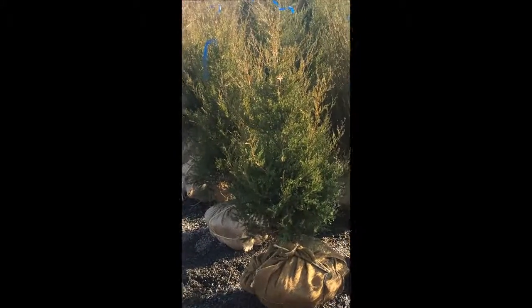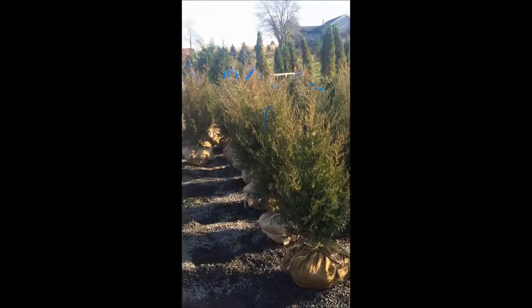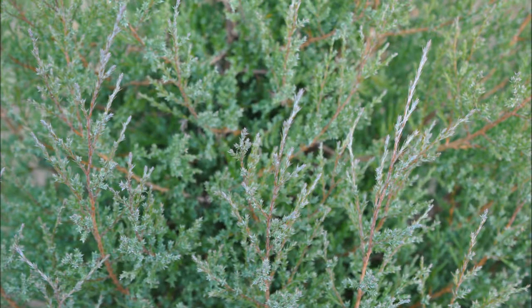The eastern red cedar is also a favorite for birds and mammals during the winter and is known as a great wildlife habitat tree. It's also good for hunting properties.